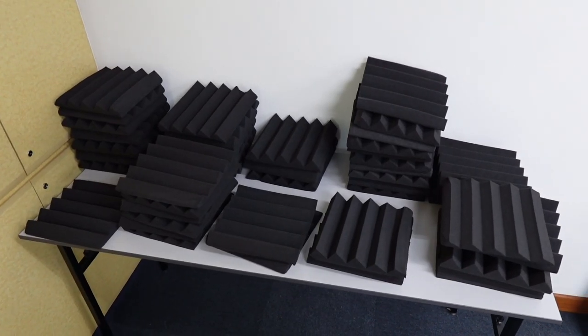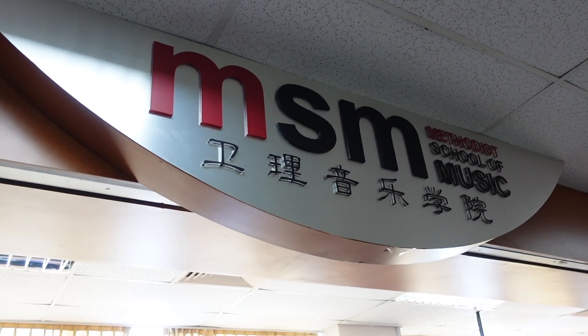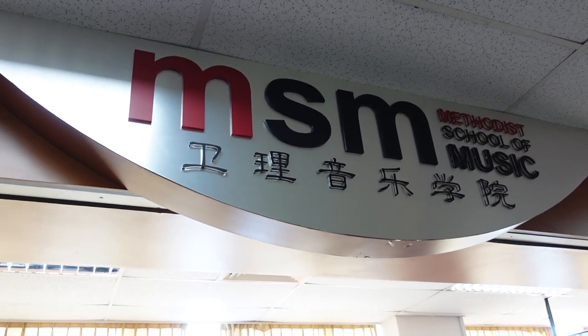I should also inform you upfront that AeroZoom didn't pay me to review their product — they kindly sent a pack of wedge acoustic foam panels for me to install and review. However, since I share a bedroom with my wife, and major musical activities like recording big instruments like a drum kit are physically impossible in this tiny space, I decided to assist the Methodist School of Music while building a band lab for their contemporary band training capabilities.